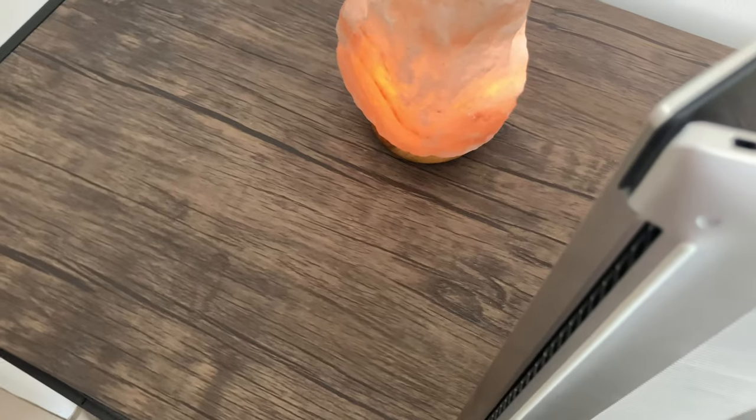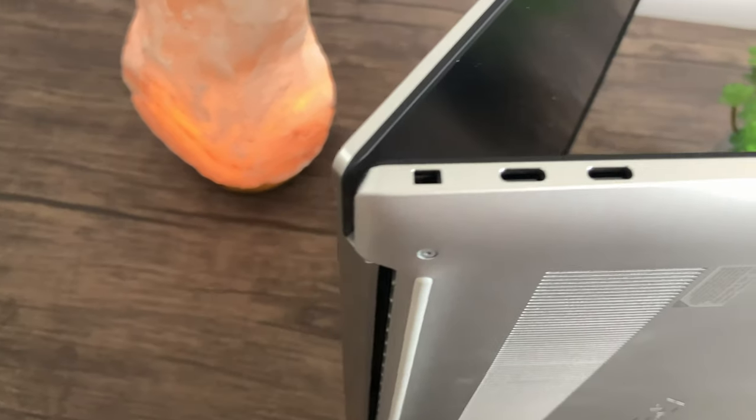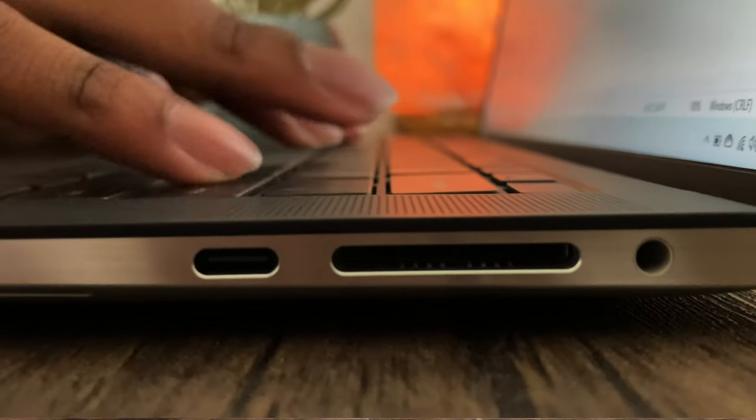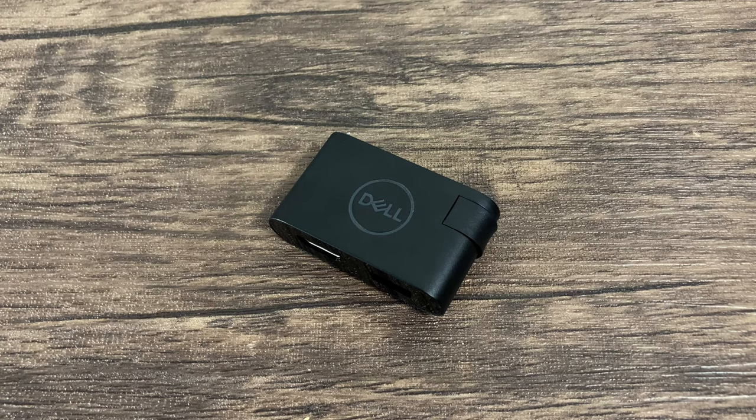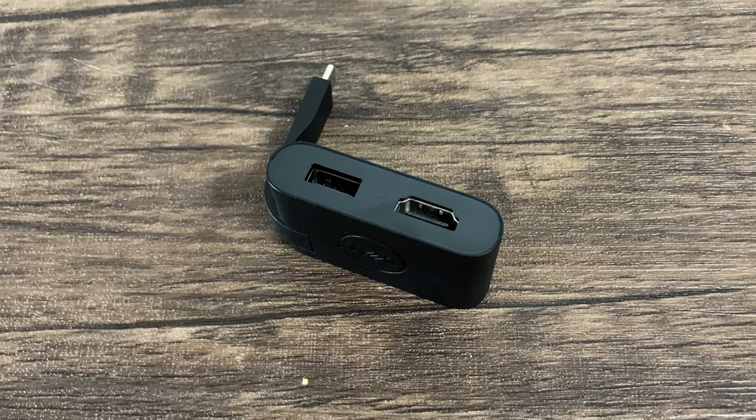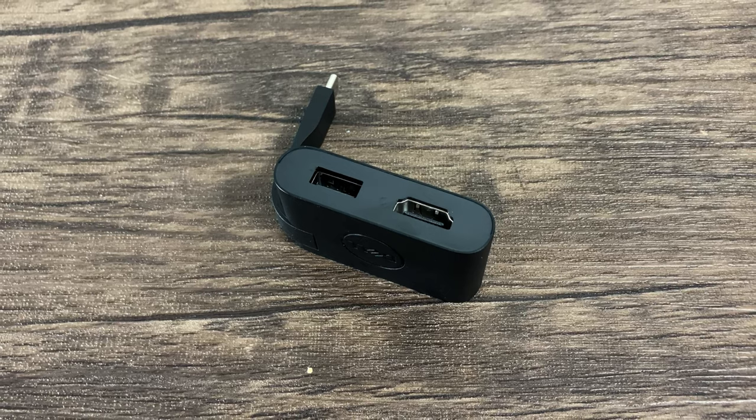Let's move on to the ports. On the XPS 15, we have two Thunderbolt 3 ports on one side, and on the other side we also have a Thunderbolt port, SD card slot, and a headphone jack. The nice thing that Dell does with the new XPS is they actually give you a dongle adapter, which comes with a USB 3.1 as well as HDMI.